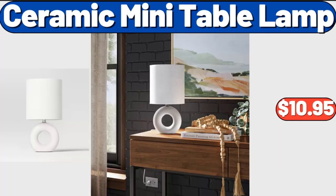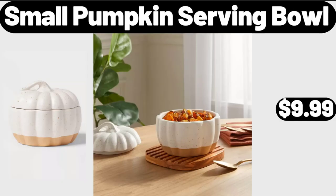Ceramic Mini Table Lamp, $10.95. Please don't forget to like the video, really appreciate everything. Small Pumpkin Serving Bowl, $9.99.